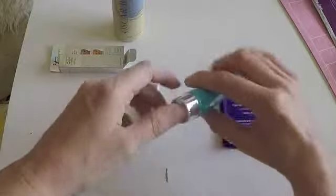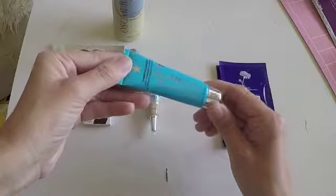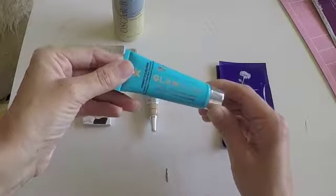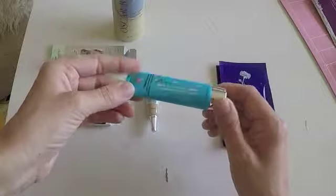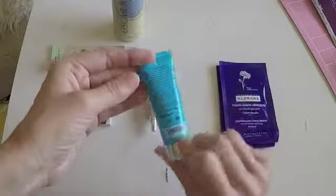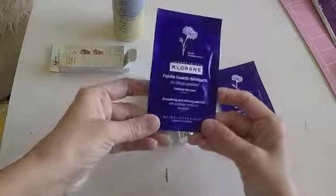Let's see the next one. This is a daily hydrating cleanser, for dry and sensitive skin. Again, it's a very nice traveling size. And I always like to try something new, so I'm very happy for it.